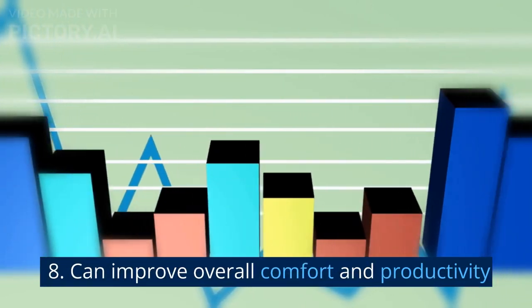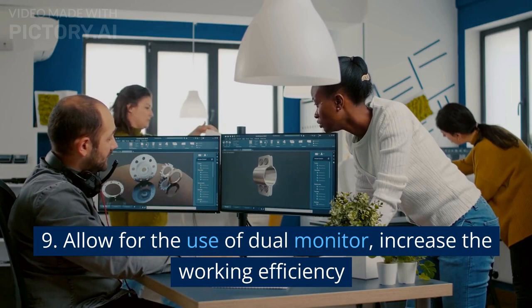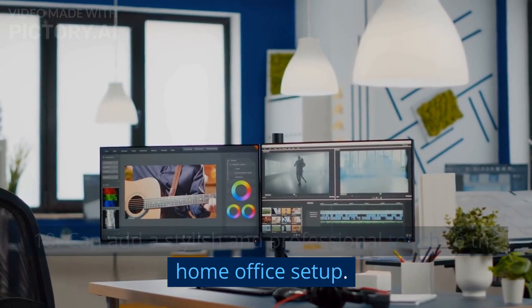8. Can improve overall comfort and productivity. 9. Allows for the use of dual monitors, increasing working efficiency. 10. Can add a stylish and professional touch to the home office setup.